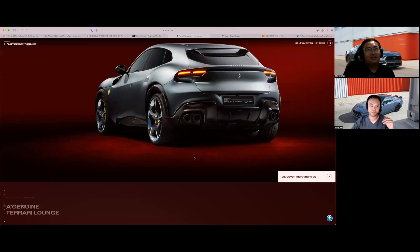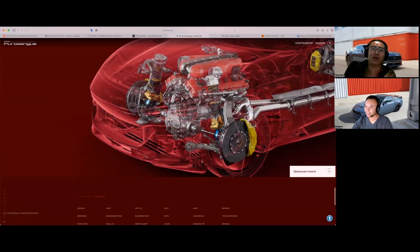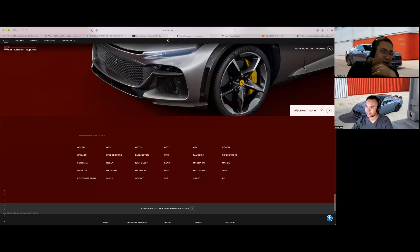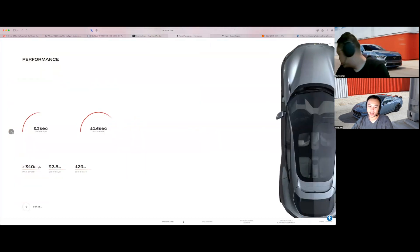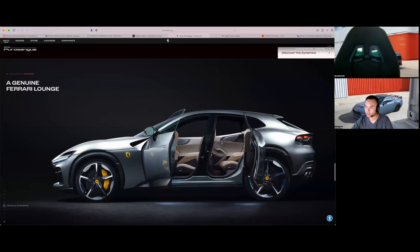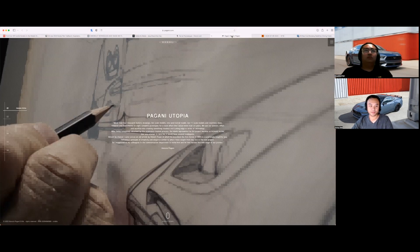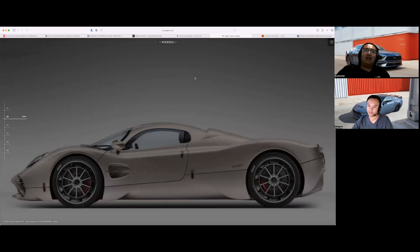We'll probably see quite a few of these in Vancouver — it's definitely the market for it. Neither of us can afford one, but it would be interesting to see one in person. Let's move on to something else that's not affordable.